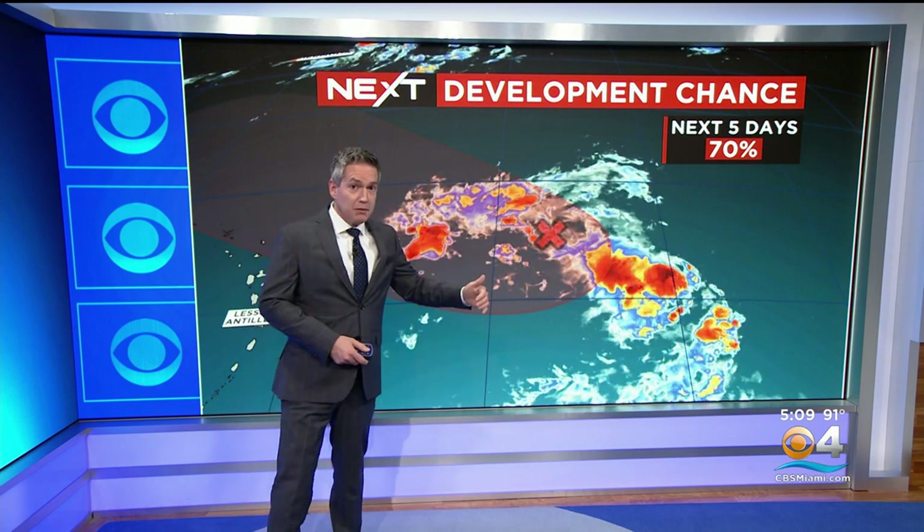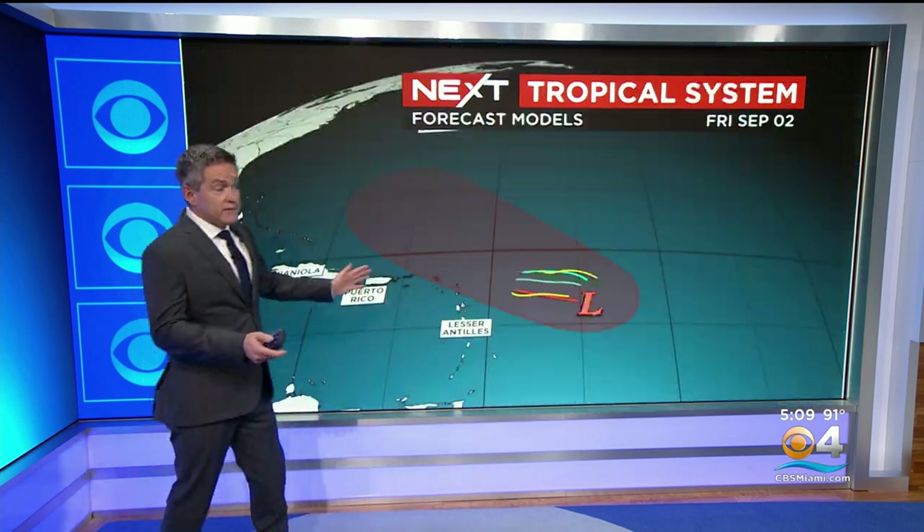We talked about this yesterday. The National Hurricane Center had it at 80%, down to 70%. One of our reliable models here isn't even making this into a tropical storm. We'll continue to watch it.